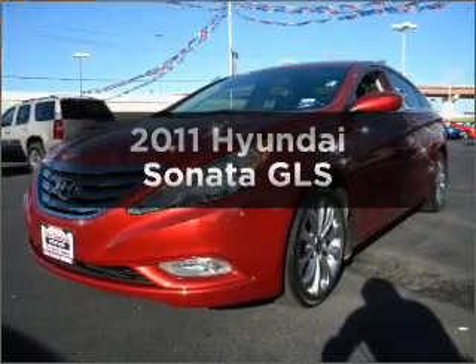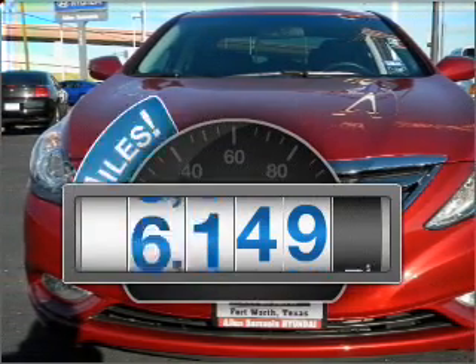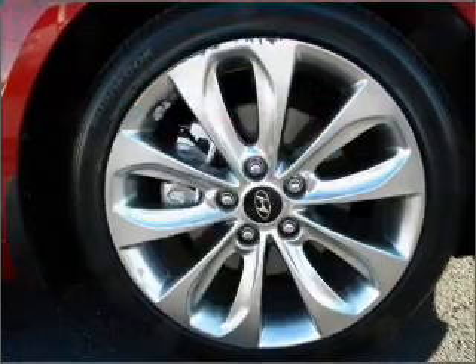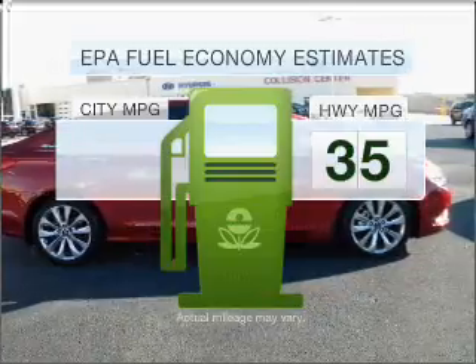Check out this 2011 Hyundai Sonata. Travel the roads in style and comfort in this great vehicle. A low odometer reading makes this vehicle a great value at this price. Low emissions and the good fuel economy offered in this vehicle are important to you and to the environment.